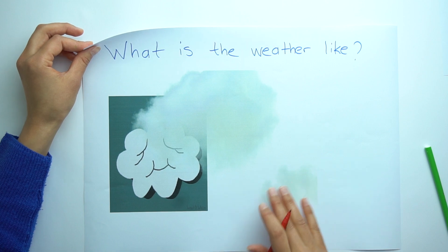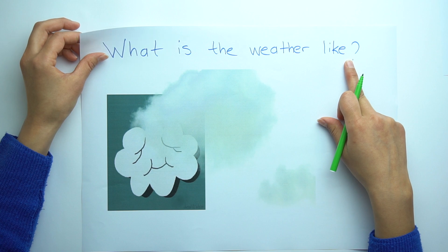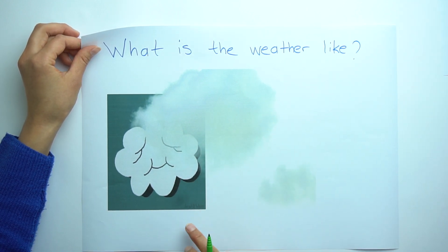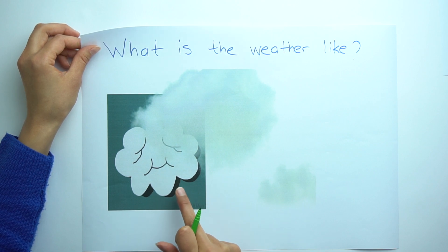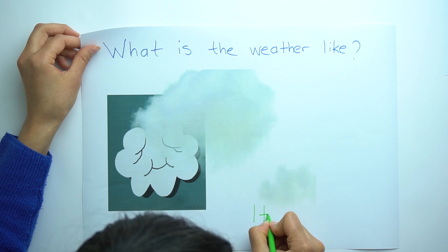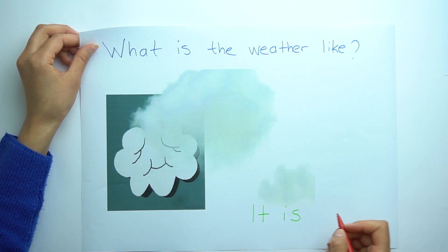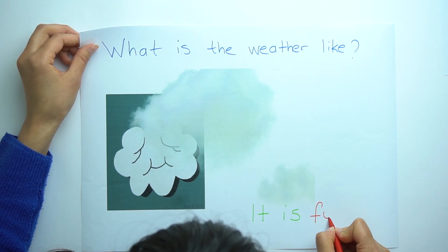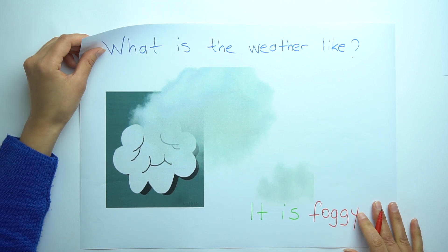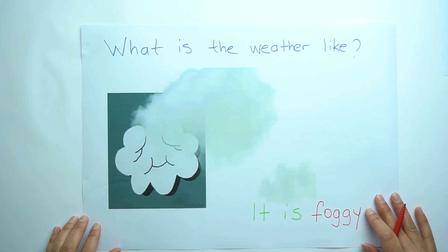Let's see the last example. What is the weather like? Look at the picture again. I think you found it. It is foggy. That's all for today — thank you, see you.